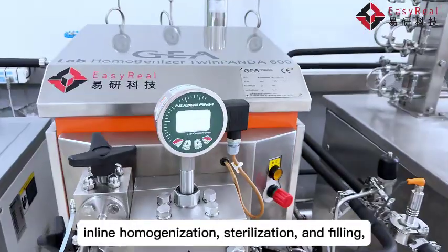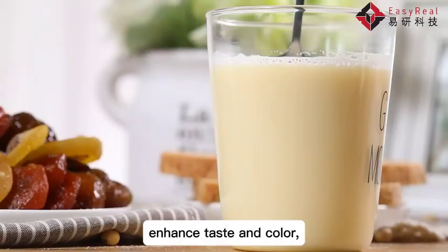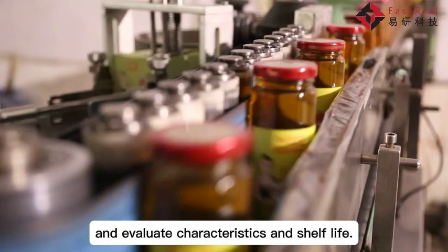inline homogenization, sterilization, and filling, helping you test and optimize product formulations, enhance taste and color, and evaluate characteristics and shelf life.